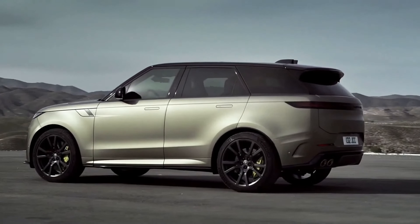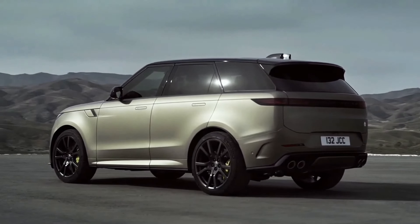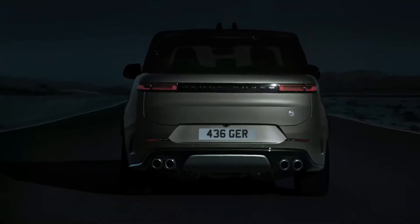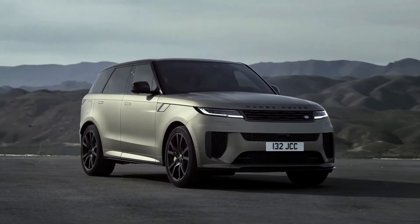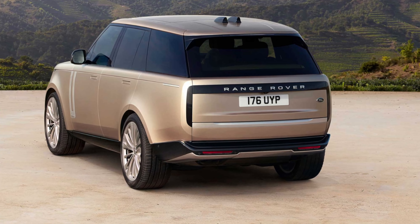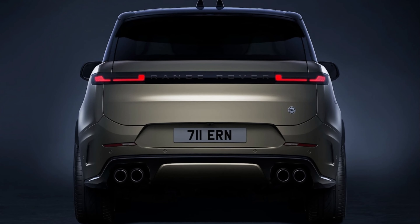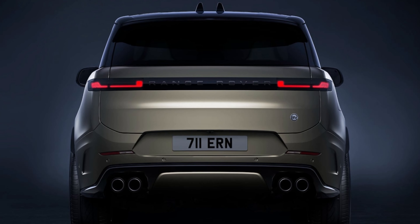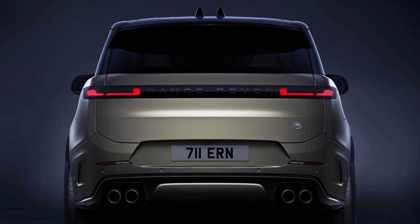The rear end of the vehicle features a full-width taillight bar and dual exhaust outlets, both of which are larger and more prominent than in previous models. These new features give the Range Rover a more aggressive and dynamic appearance, making it stand out from the crowd. The redesigned rear bumper adds to the SUV's streamlined appearance, while the rear spoiler has been integrated into the tailgate, enhancing aerodynamics for better fuel efficiency and a smoother ride.